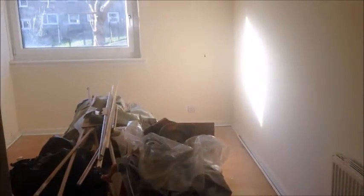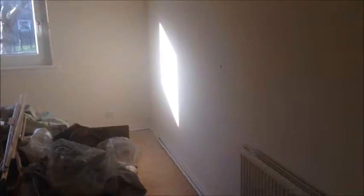Bedroom 1 just needs a nice paint and we're keeping the laminate flooring there. Bedroom 2 — that's the old laminate flooring. We are keeping the existing laminate and we have painted it.